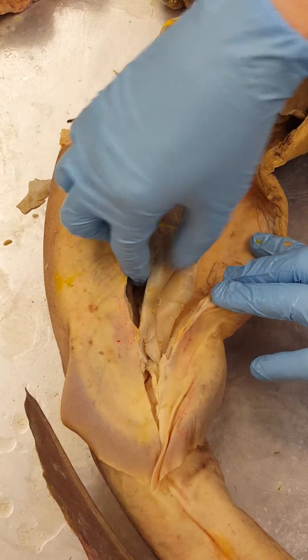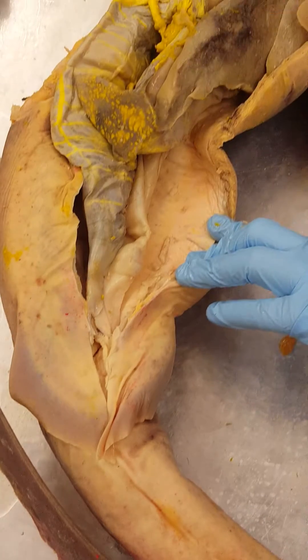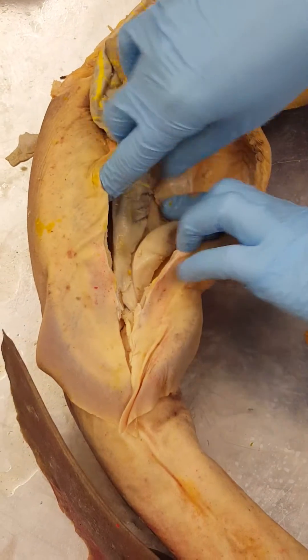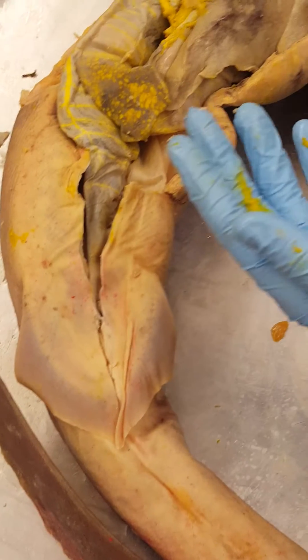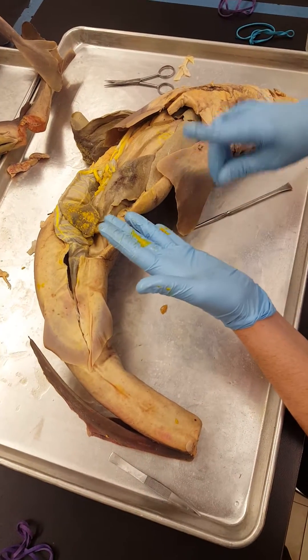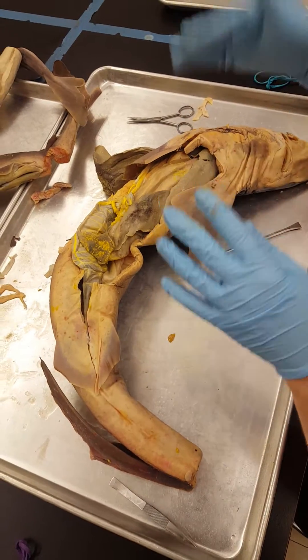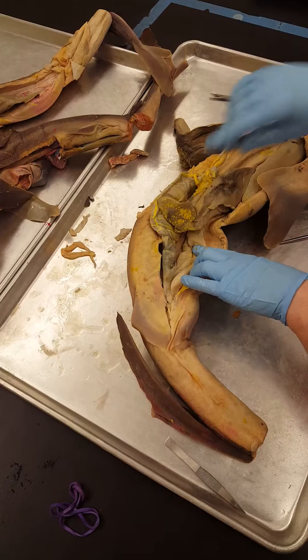The function of the intestine remains the same — increasing the surface area for absorption. Absorption occurs in the small intestine. The food then travels into the colon, which for the shark is just this little portion down here where water is being absorbed before the excrement is released through the cloaca. Remember that in sharks and mud puppies, both products from the digestive system and the excretory system are released through the cloaca.